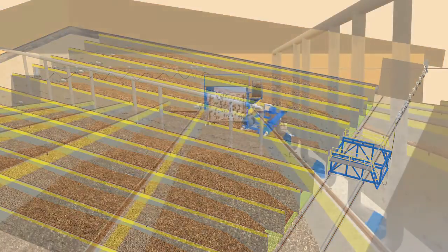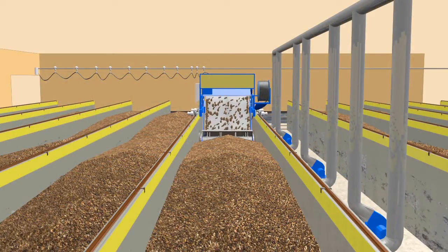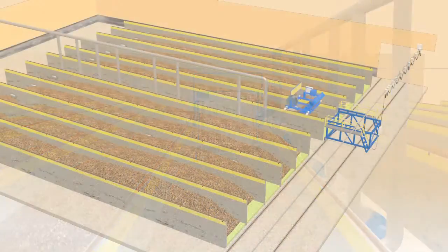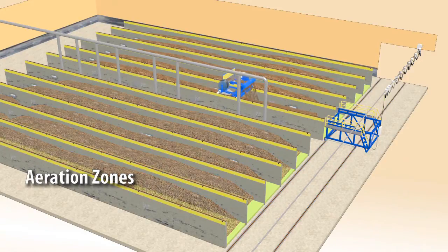Customer preference will determine whether the material is loaded and unloaded from the bays manually, with a front end loader, or by an automated conveyor type system. Bays will have between 4 and 6 aeration zones, with the number depending on the length of the bay.